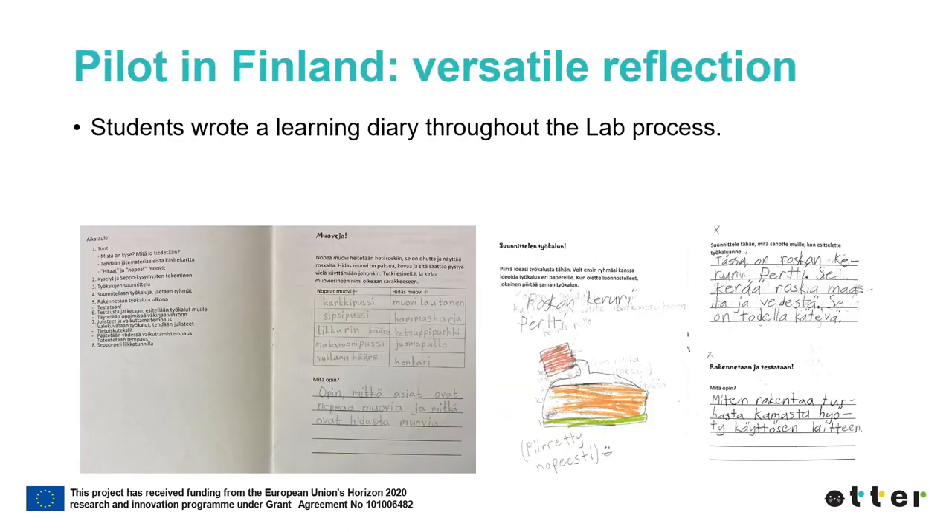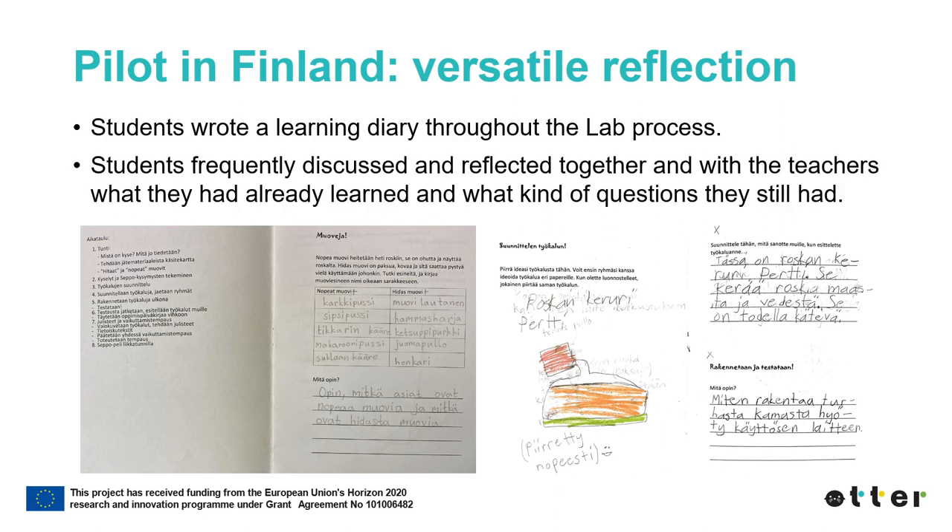In the ATHER Lab pilot in Finland, the students wrote a learning diary throughout the ATHER Lab process. They also discussed and reflected together and with the teachers on what they had learned and what questions they still had.